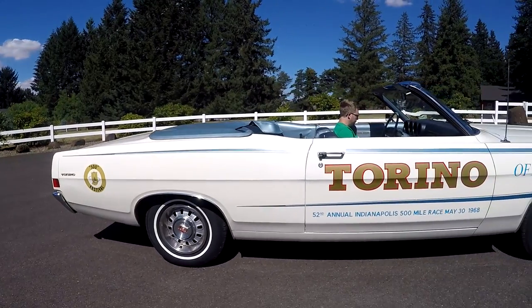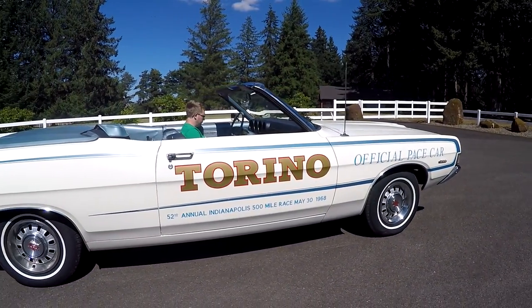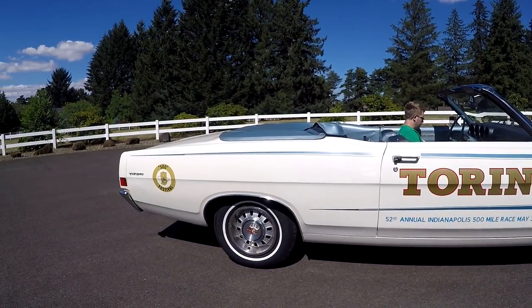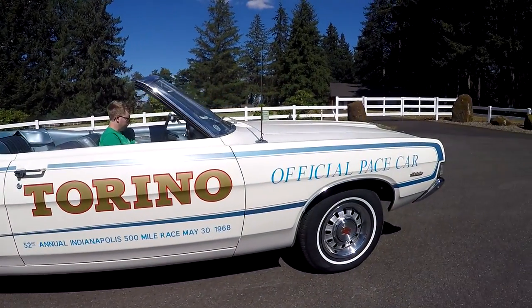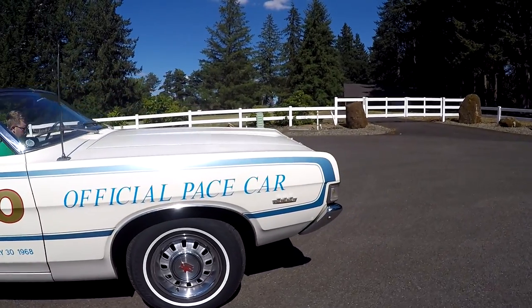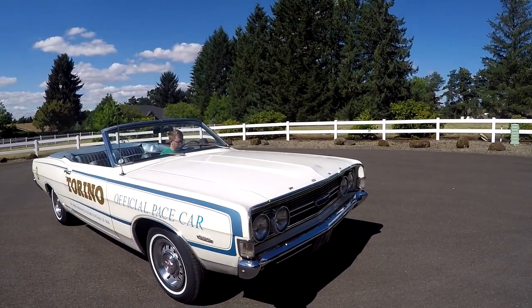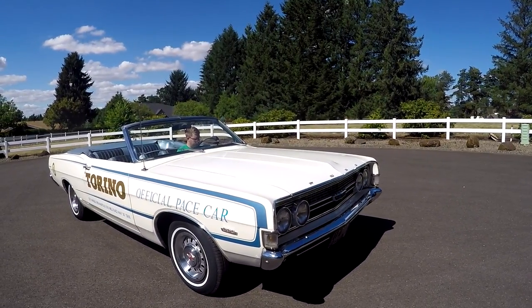It can only be original one time, and I hope whoever gets it keeps it that way. It has some bumps and bruises, little things, but the car is absolutely rust-free and actually really, really clean.